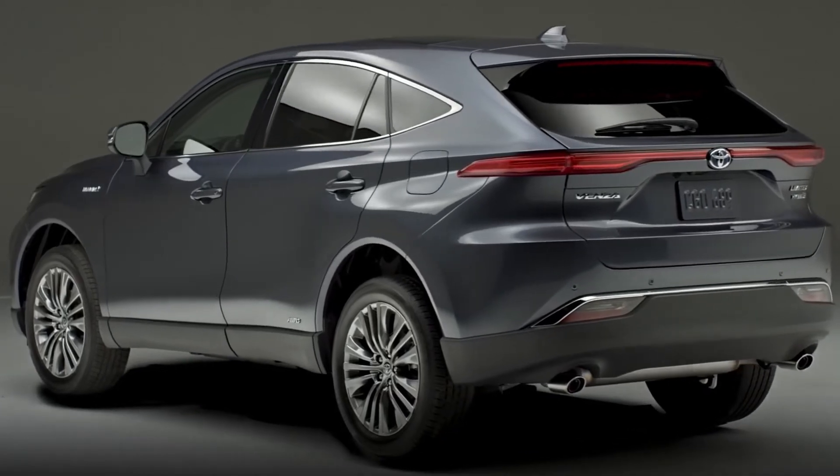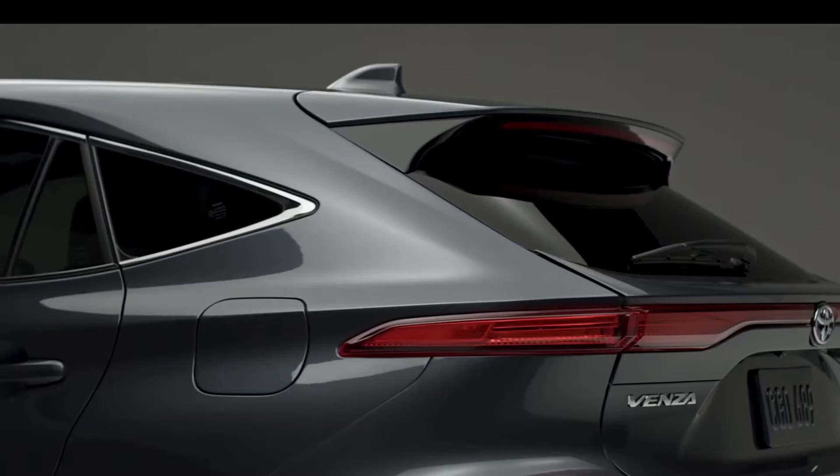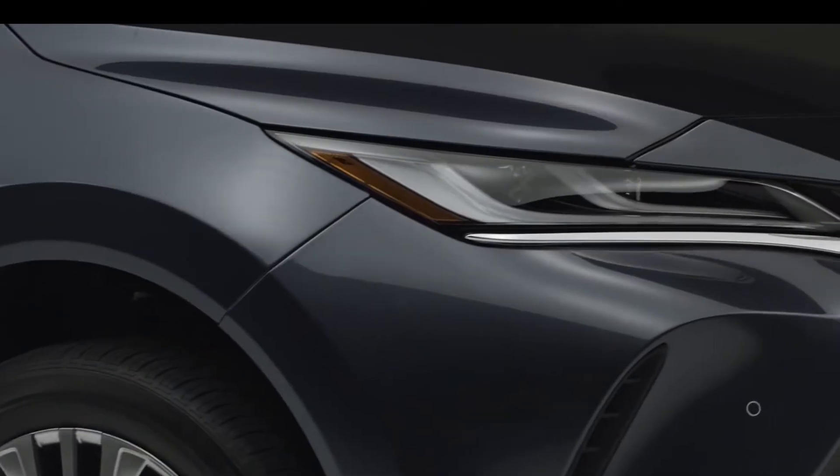If we come to the rear, the taillight is one massive LED bar that extends the entire length of the vehicle, only being interrupted by the Toyota logo. But funny enough, the turn signal doesn't live up here by the taillight — it actually lives way down here on the Venza.